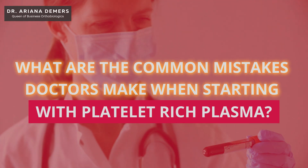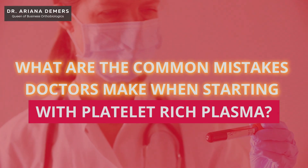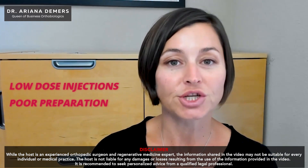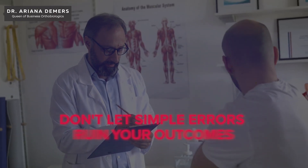The question is: what are the common mistakes doctors make when starting with platelet-rich plasma? You're using PRP, but are you doing it wrong? From low-dose injections to poor preparation, even the most seasoned surgeons make rookie mistakes. Don't let simple errors ruin your outcomes.